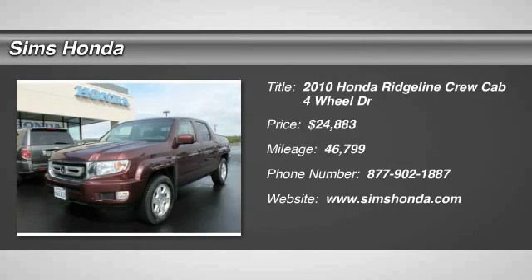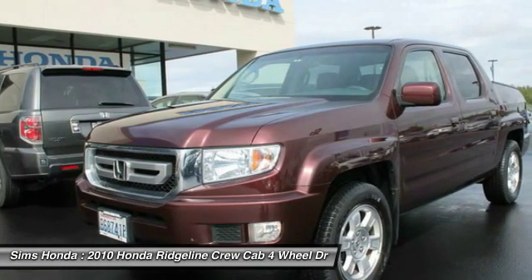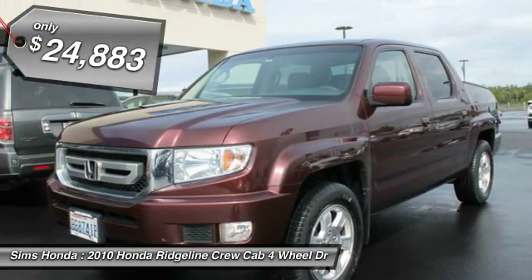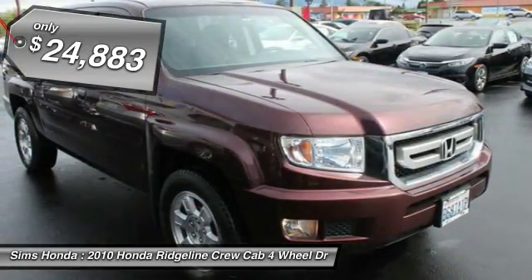The 2010 Ridgeline. The Ridgeline was designed to give you exactly what you need to get the job done. And with Honda quality built right in, this truck can be with you for the long haul and is priced below $25,000.